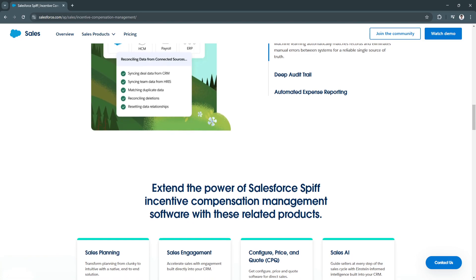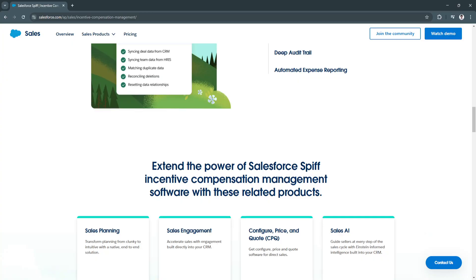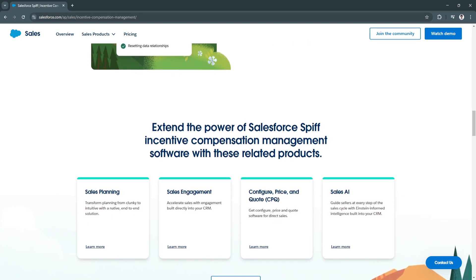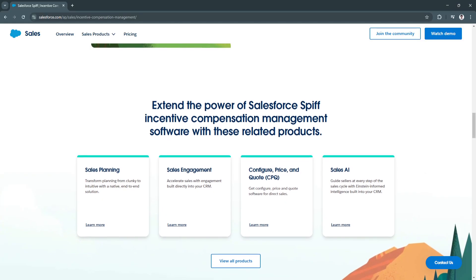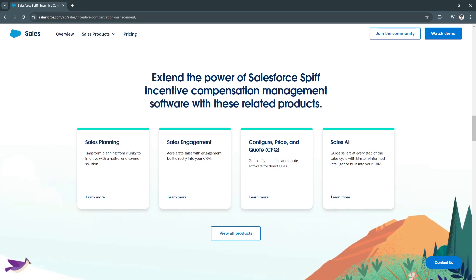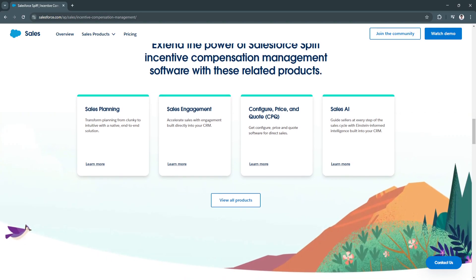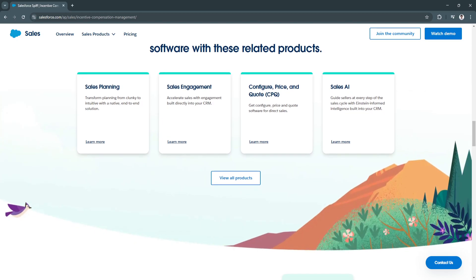Another key feature is seamless CRM integration. Because SPIF programs are managed within Salesforce, sales teams don't need to switch between platforms to track commissions. All relevant data such as closed deals, revenue targets, and payout history is automatically linked to the sales pipeline, saving time and enhancing workflow efficiency.